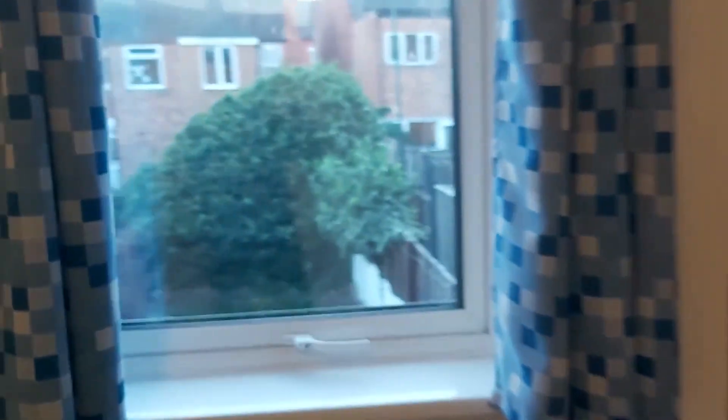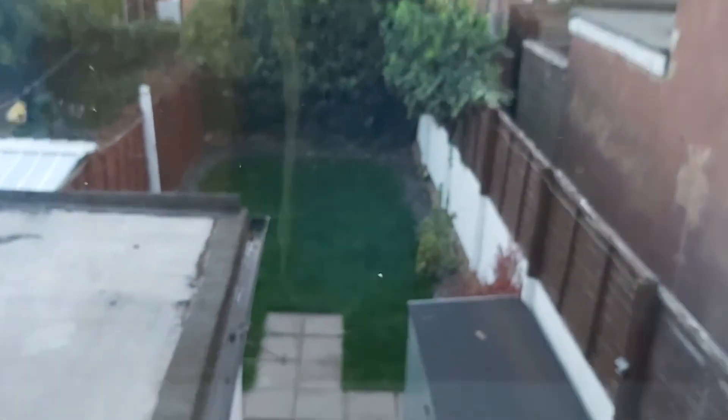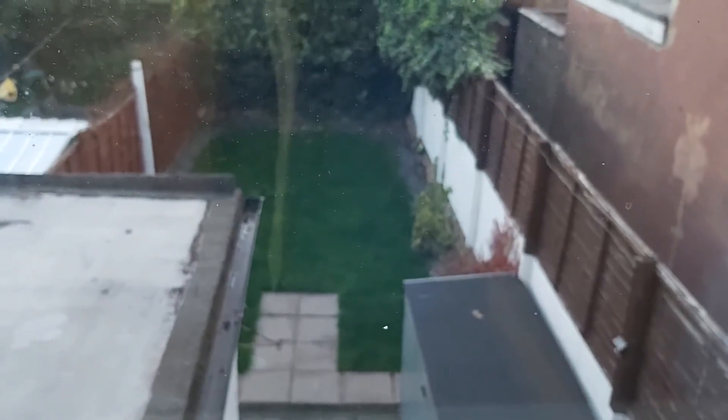The back bedroom hasn't been cleaned yet — it's being cleaned tomorrow — but it's a good space. There's a nice rear view overlooking a small garden, which is easy to maintain.